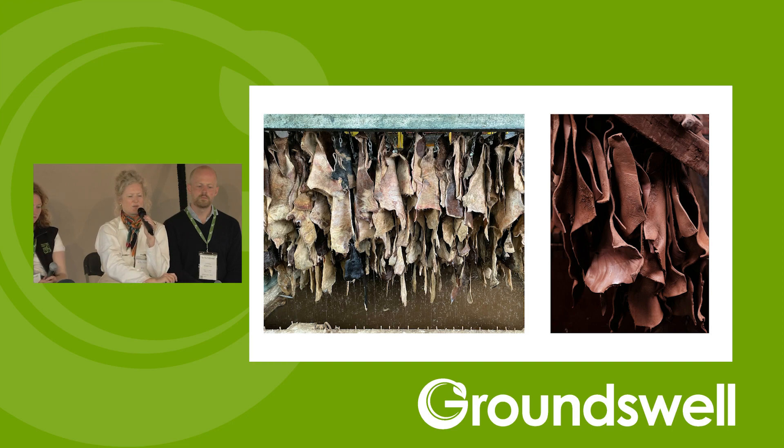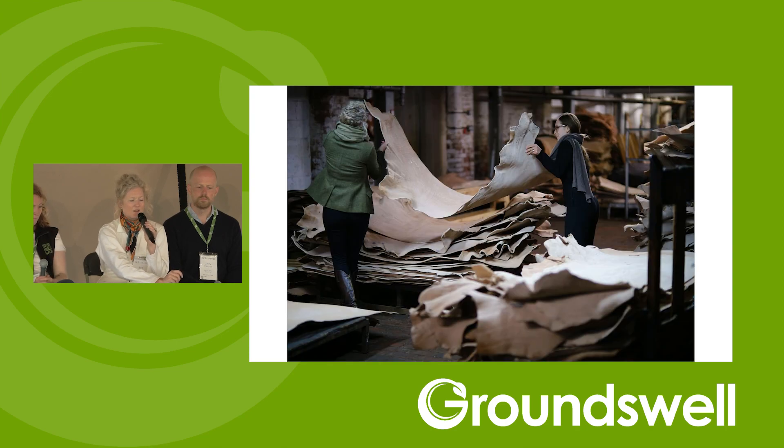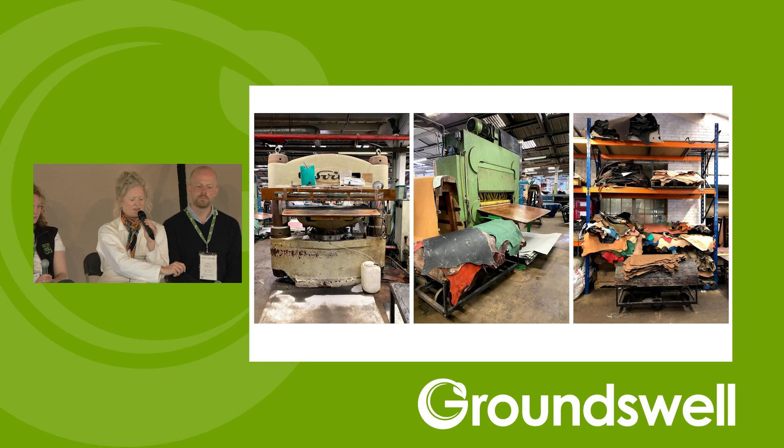Those hides go into a traditional tanning process here in Britain. We have had the very good fortune to partner with a traditional tannery that uses a process called vegetable tanning — which has nothing to do with vegetables. It means the tannins used to transform the hide into leather are derived from natural barks and leaves. What Alice and I do that's different from typical British vegetable tanned leather production is we then relocate the unfinished leather to a finishing facility that enables us to produce a range of finished styles suitable for design applications including accessories, furniture, and footwear.